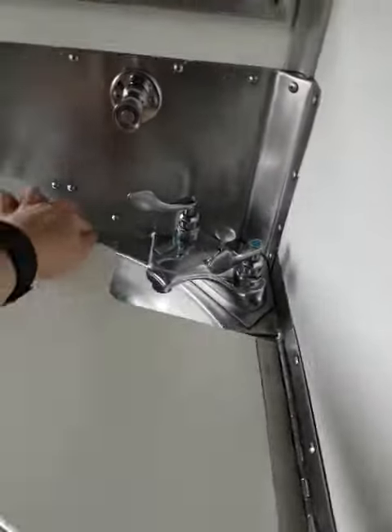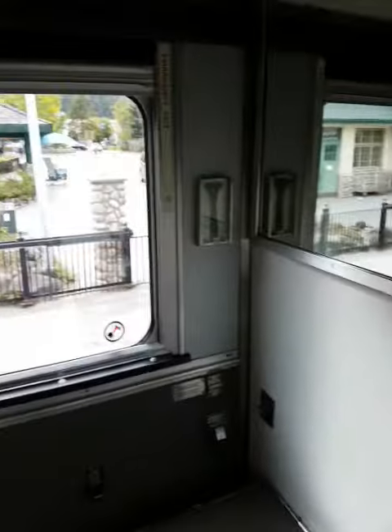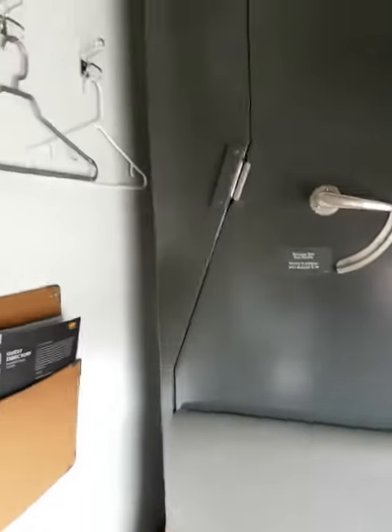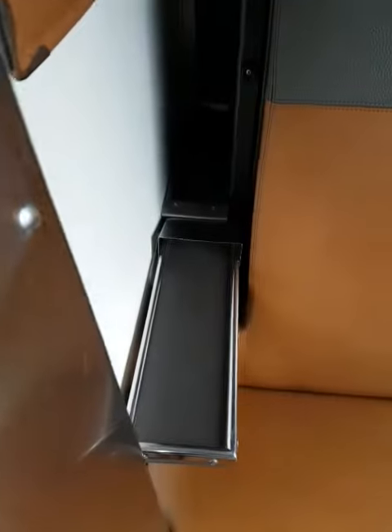There's a part that opens which creates a small shelf — and that's Jasper out the window. This lever is to lower the bed. There's a small fan, some hangers, and some additional storage space in there.